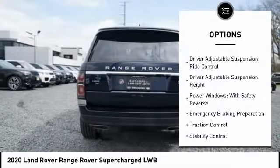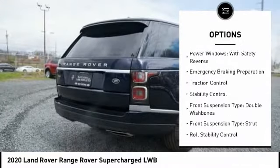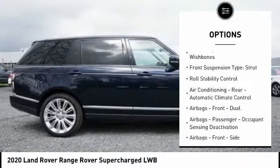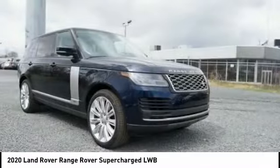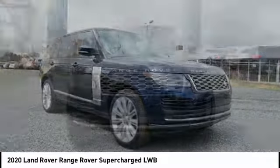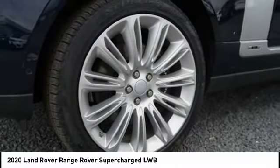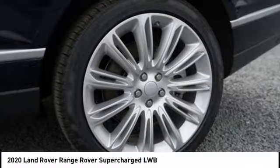Suspension control, electronic driver adjustable suspension, ride control, height adjustment, power windows with safety reverse, emergency braking preparation, traction control, stability control, front suspension type: double wishbones and strut, and roll stability control.